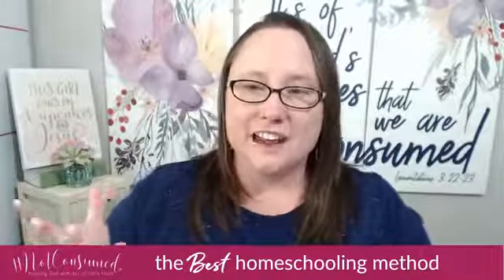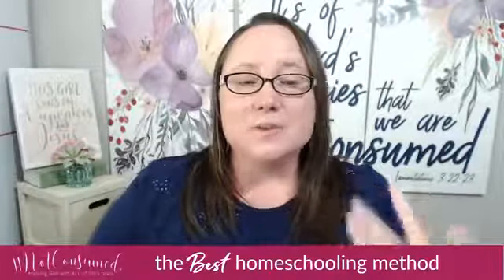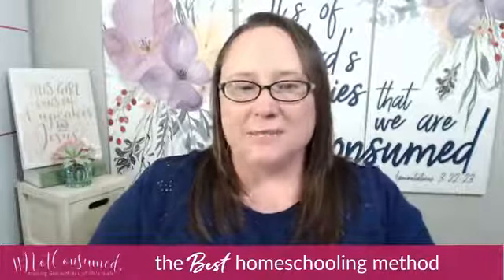So going back to the melting pot — eclectic wins, with the freedom to choose and pick parts of each method that work for your family. You can meet the needs of each child and meet the needs of your family, which is a big homeschool win for everybody. We're going to give the award to the eclectic, not because the others aren't any good, but because mixing the best of everything is how we get the best of what's good for our family.